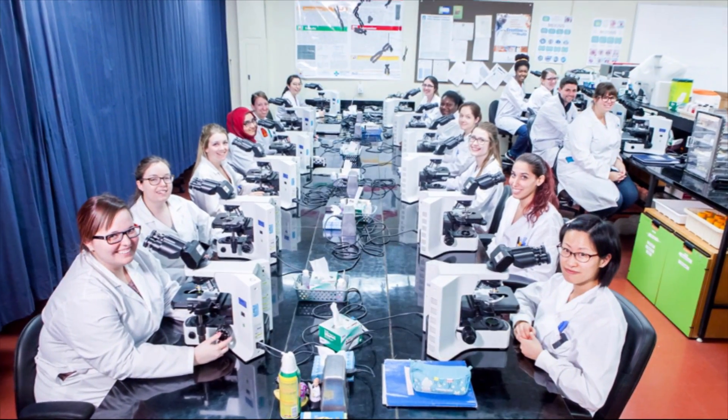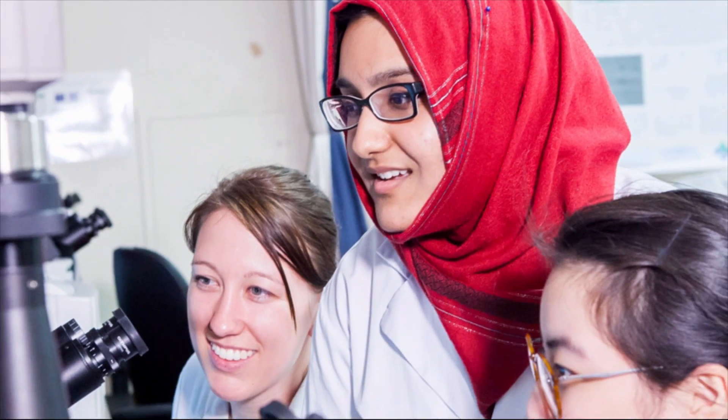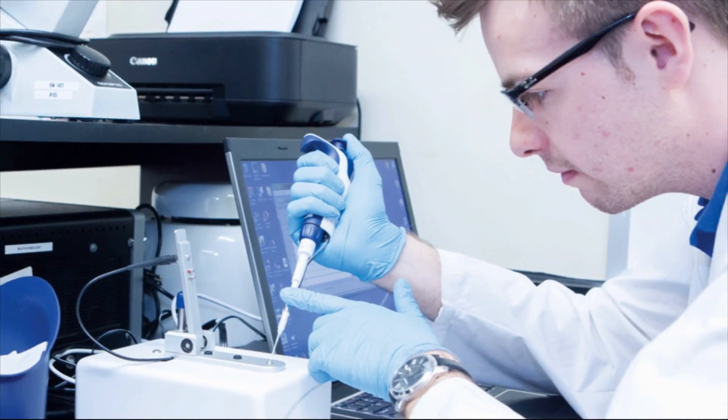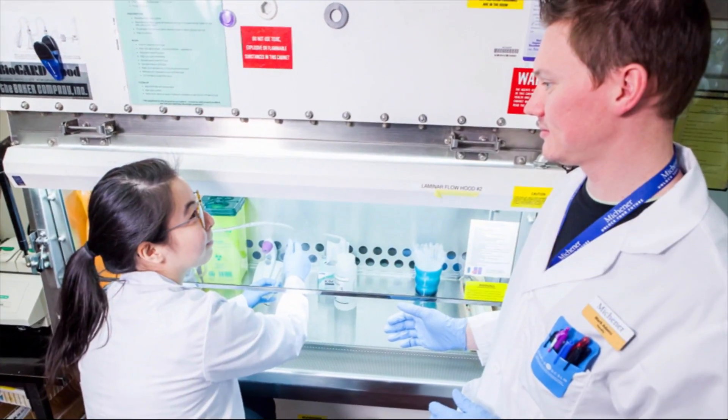Our graduates work in a variety of settings and specializations. Most work in hospital-based laboratories, with others in forensics, research, sales, or private facilities. Graduates have also progressed into quality improvement, leadership, or teaching roles in the public and private sectors.